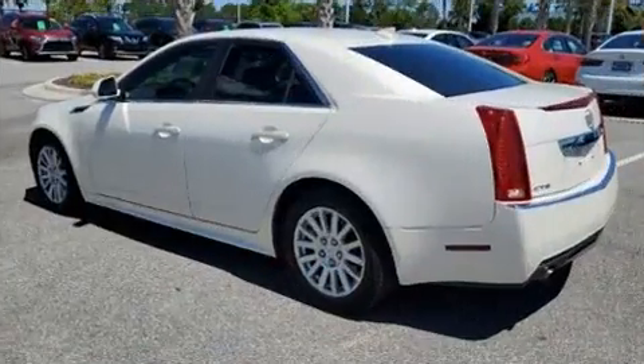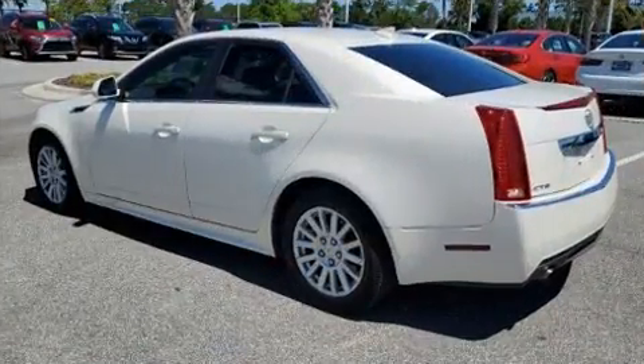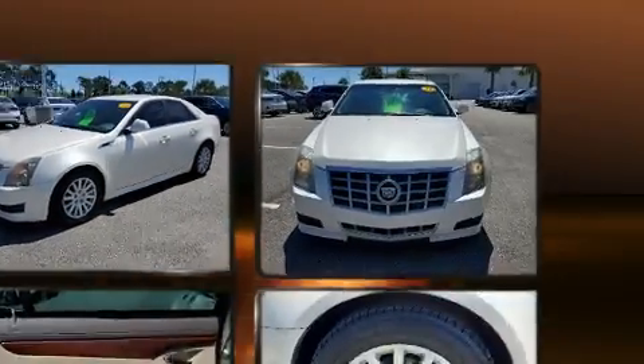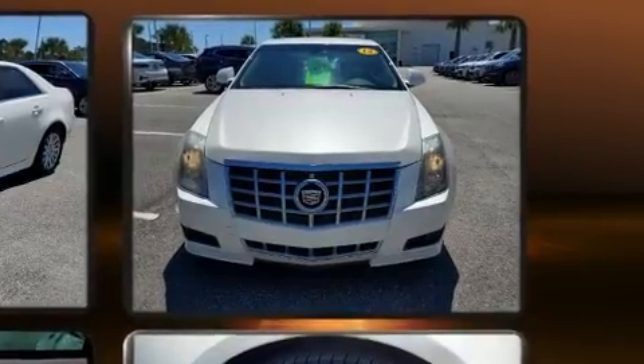Comfort and convenience were prioritized within, evidenced by amenities such as leather upholstery, power front seats, a trip computer, heated seats, heated door mirrors, and more.